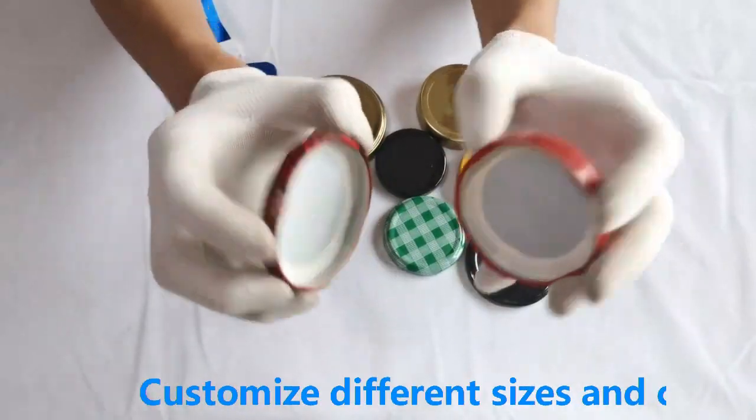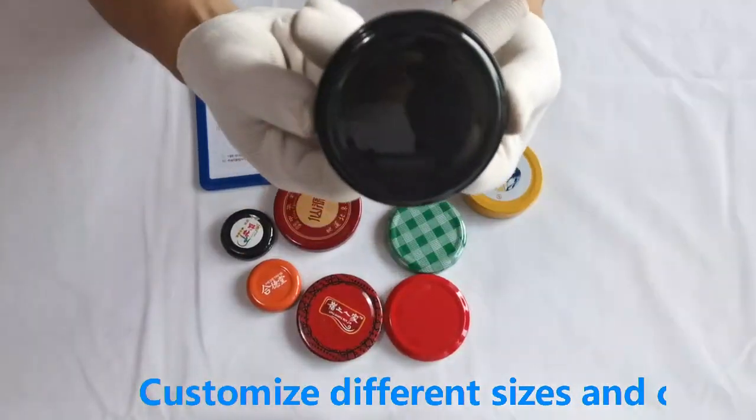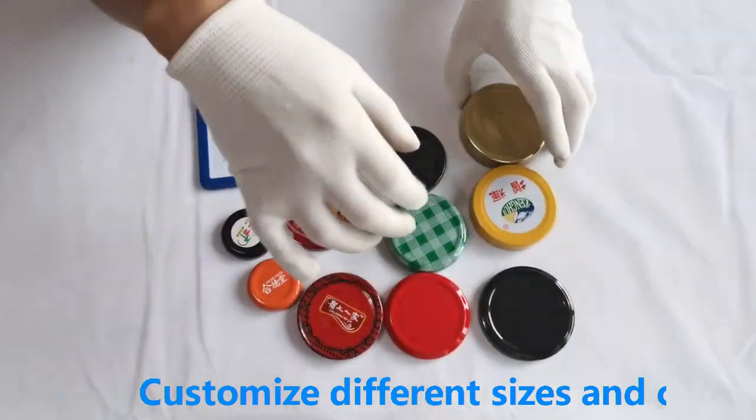High quality, free samples, low order quantity, internal sealing ring design, better sealing performance.